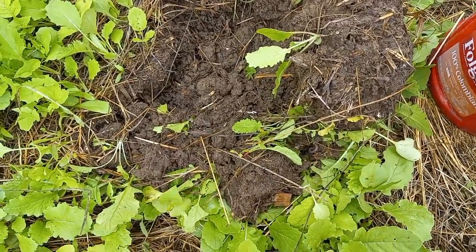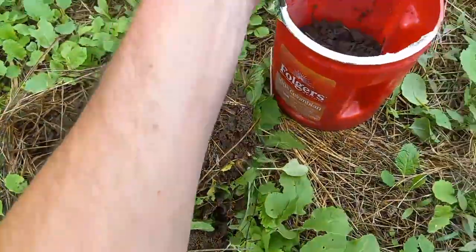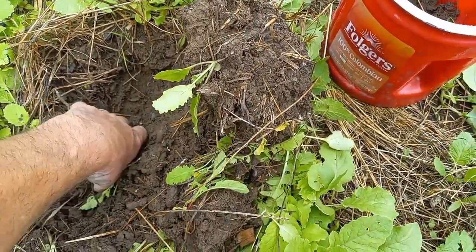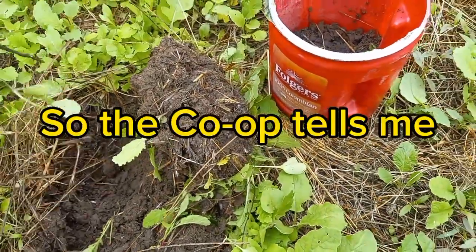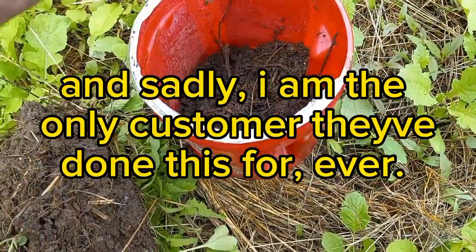I'm about to go to town and pop by the co-op to get two of their Cadillac soil samples. Nobody ever gets more than really NPK — four or five things tested. They can test like 20 different things, and I've done it before. Excellent test.